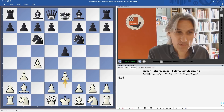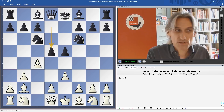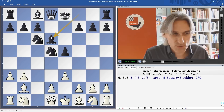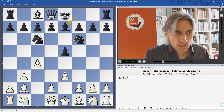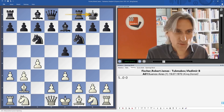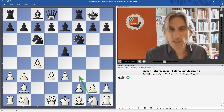Larsen and Spassky played this exact position a couple of months after the Rest of the World match, and Spassky actually played d5, and they got a reverse Sicilian position - the game ended in a draw. I think d5 is the most straightforward way for black to play - a reverse Sicilian basically. But Tukmakov played more conservatively with Be7, so the bishop is not on such an active square, and Fischer was content to play typical Sicilian moves with d3. Fischer actually repeated this and played Qc2 against Andersson a little later in the year.